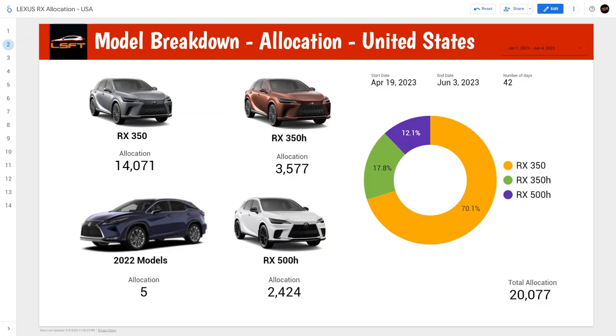Here is the link to the community spreadsheet for your reference so you can go and look at it yourself. Alright, let's get started with this analytics sheet. The information I've pulled covers 42 days of data — more than what I showed on the NX allocation. This is between April 19th and June 3rd, covering 20,077 units, which is considerably quite high. One interesting thing I found was there were five allocations of 2022 models in the sheet, so I've included it but removed it from some of the future reports.